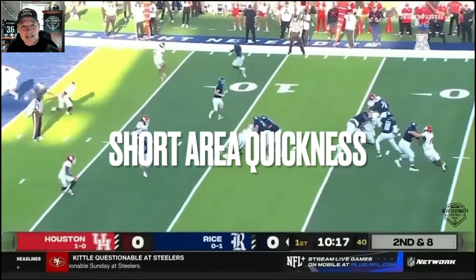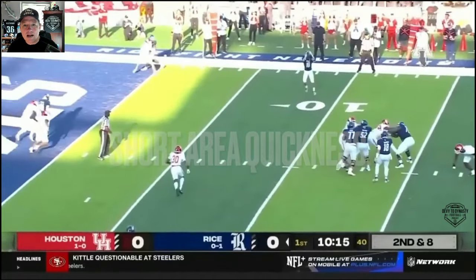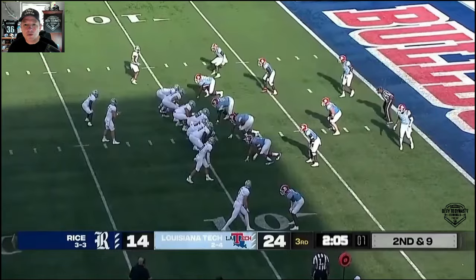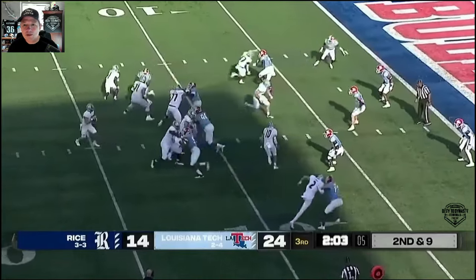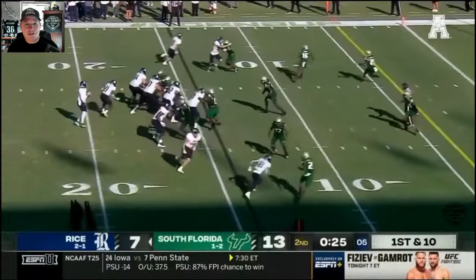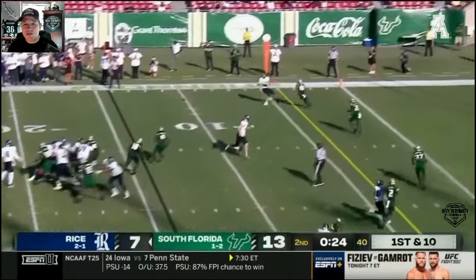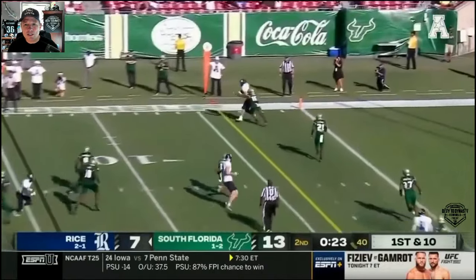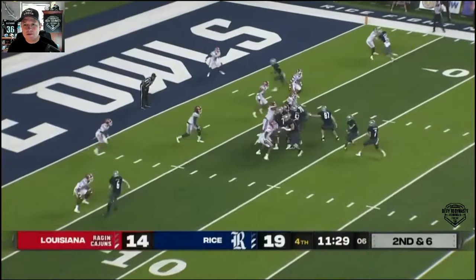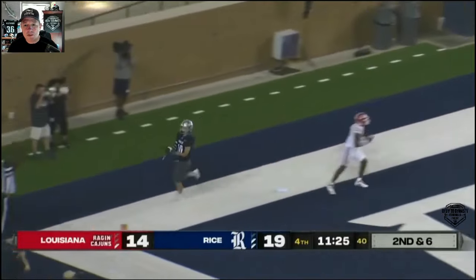Let's look at his short area quickness. I don't think he's going to be a deep guy that wins vertically — although we just saw a bunch of plays where he was winning vertically. But this is where I think he could be utilized in the NFL: the short area quickness around the line of scrimmage. I think he's a twitchy route runner and a space creator. He's headed to the Senior Bowl, which I'm really excited to watch. Look at the adjustment here — really good, he can adjust for the ball, good concentration. Here he is coming across the back of the end zone, creating some space for himself.